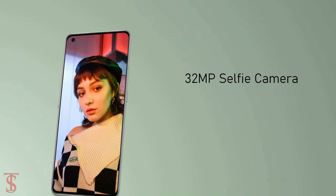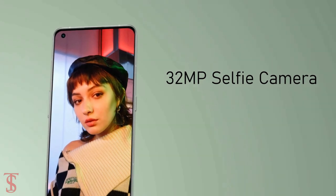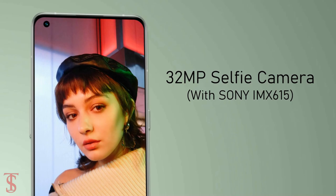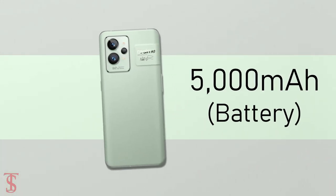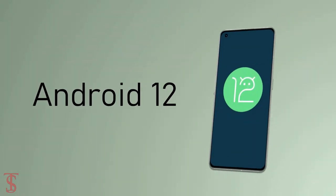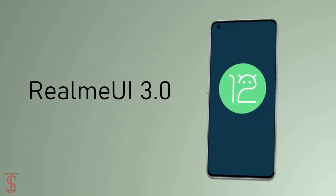For selfies, it has a 32MP camera under the hole punch at the top left corner with a Sony IMX615 sensor. The device is backed by a massive 5000mAh battery that supports 65W fast charging, and it runs Android 12 out of the box with Realme UI 3.0 skin on top.